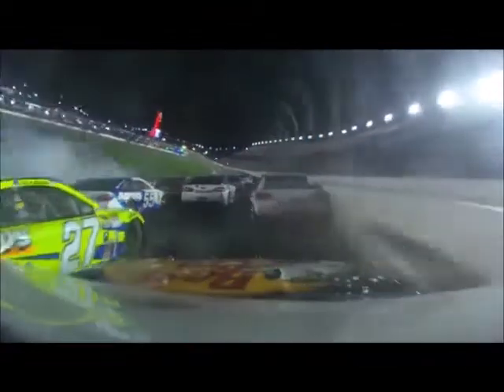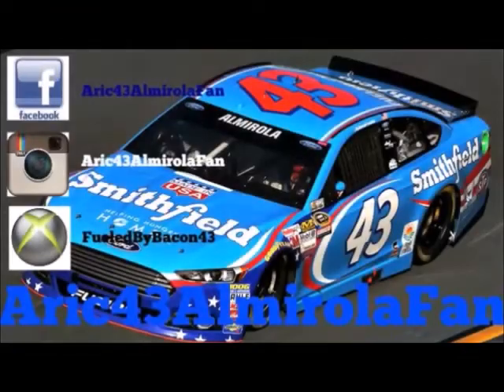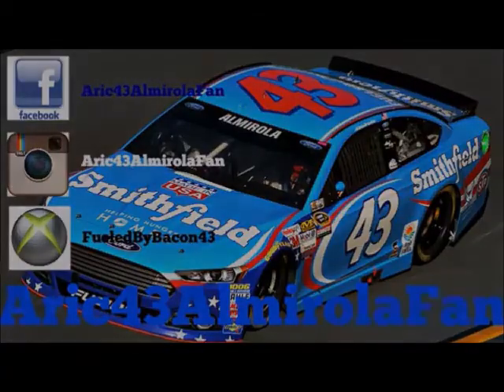Hang on — this will be a wild ride. That was Tony Stewart going underneath. It's already over.